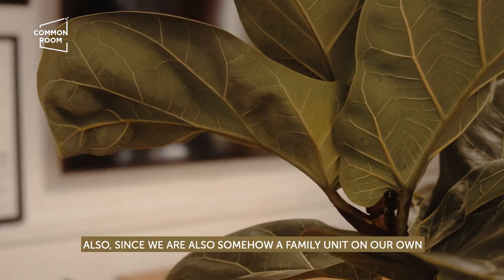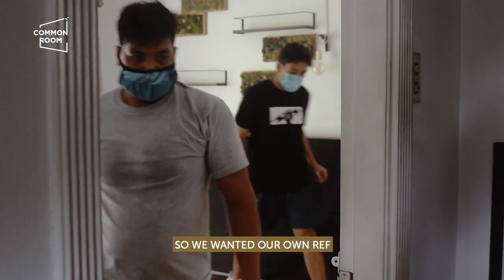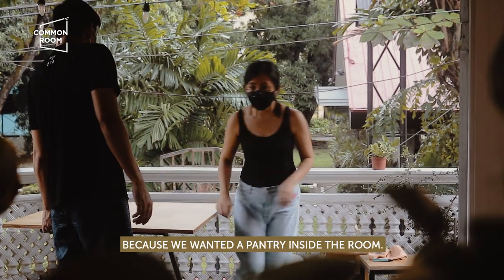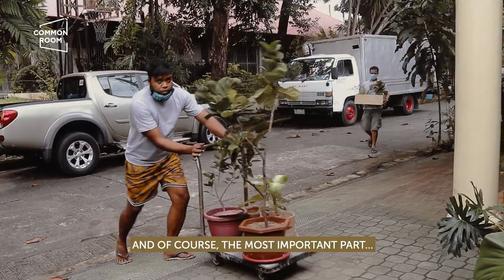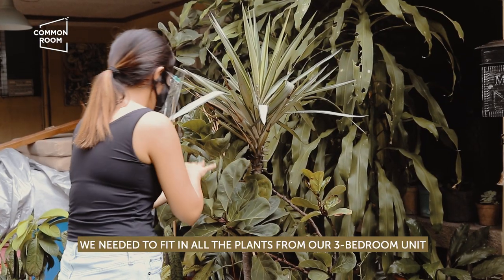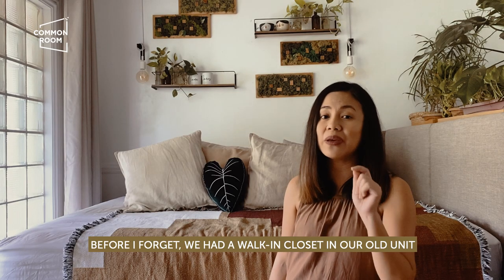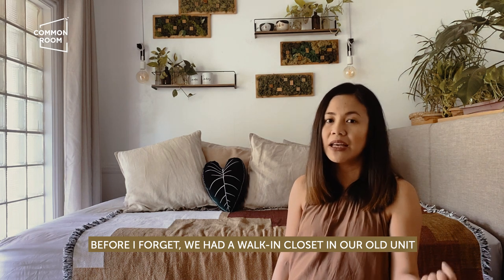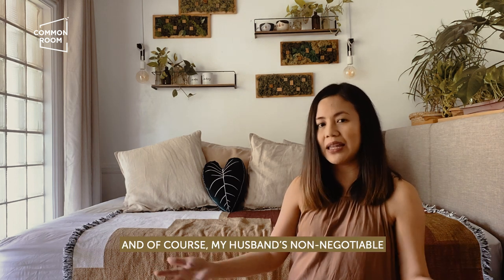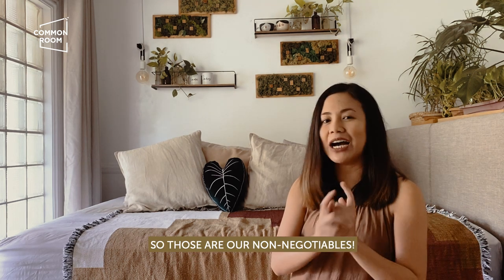Of course, our TV. We also — since we are somehow a family unit on our own — wanted a semblance of separation, so we wanted our own ref and our own kitchen stuff in the same room. That's a big challenge because we wanted a pantry inside the room. And of course, the most important part: our plants. We needed to put all the plants from the three-bedroom unit into this bedroom space. We also had a walk-in closet in the old unit, so we had a lot of clothes that needed space, plus my husband's non-negotiable — his shoes.